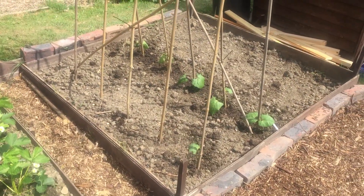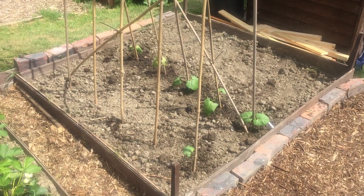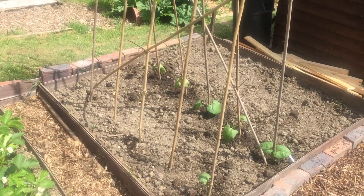I've put some runner beans in. I've got six there — four were damaged with frost, because it was three, four below in the polytunnel the other day. Really bad frost.